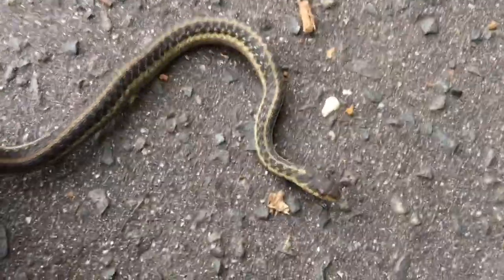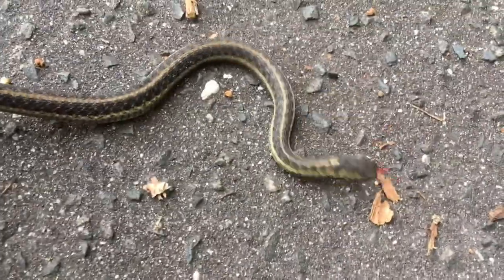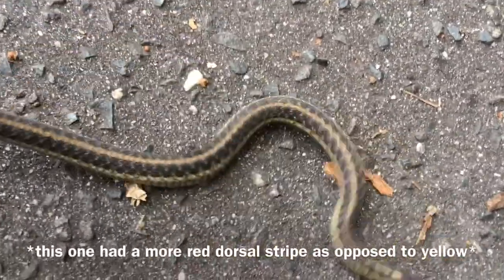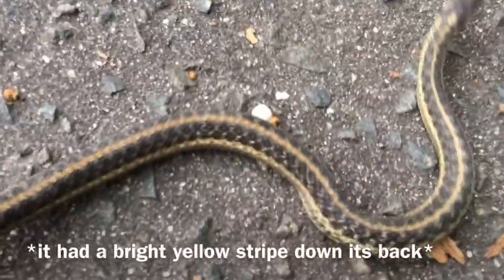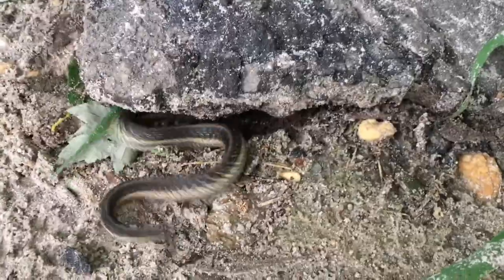I pulled him out on this tar just so you guys can get a better look. He gave me a little bite, but it doesn't hurt. The one I found before this had a much brighter dorsal stripe, so it was really cool looking. Anyway, let's bring this big snake back — peace out buddy.